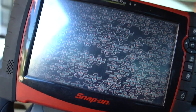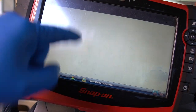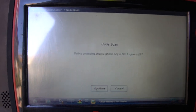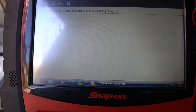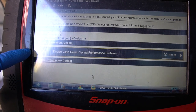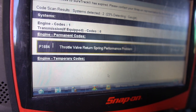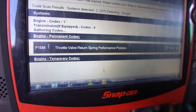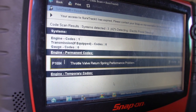Key on, scanner hooked up, already set up for 2006 Honda Civic. We're going to do a quick code scan of all the systems and see what we have. Loading up now - right away we have engine performance codes. The check engine light was not on, but we have a P1684, throttle valve return spring performance problem, at 42% detected. Still loading - we'll look at all the other modules too.